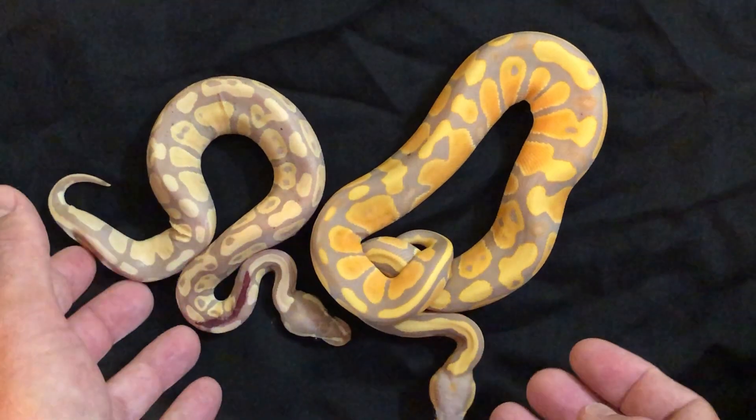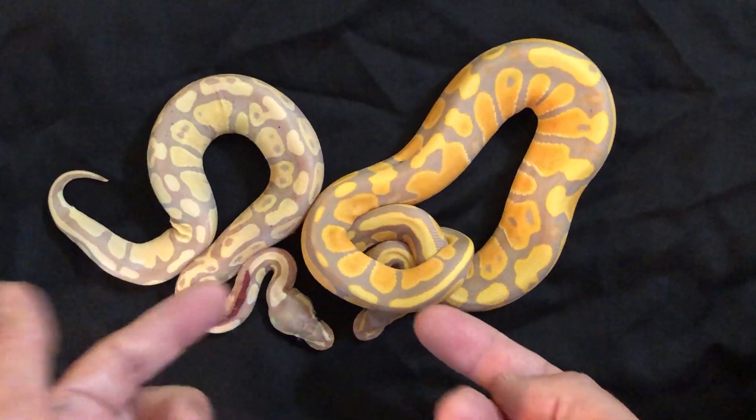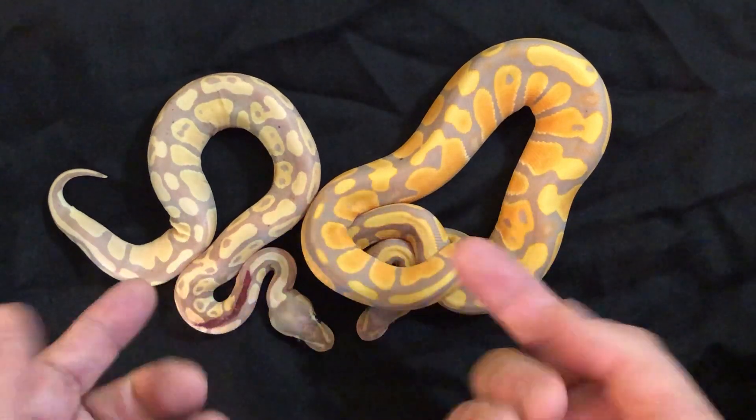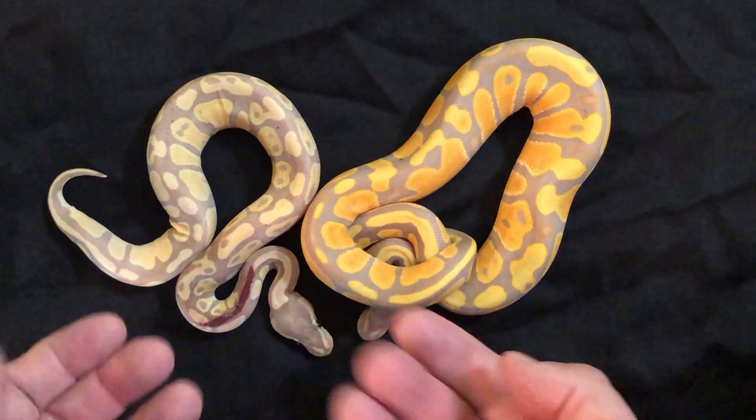When you look at these two side by side, there's a total difference — and not only that, one is about three months old and this one is a year old. That's my dwarf banana.